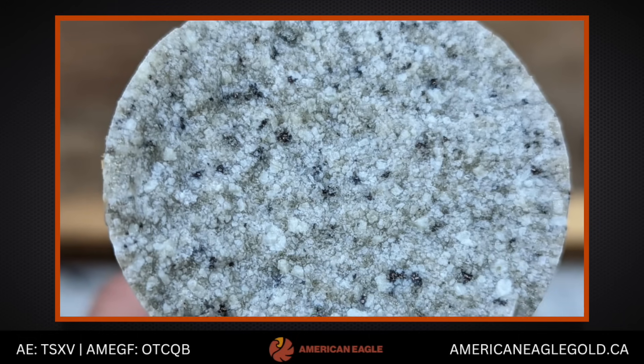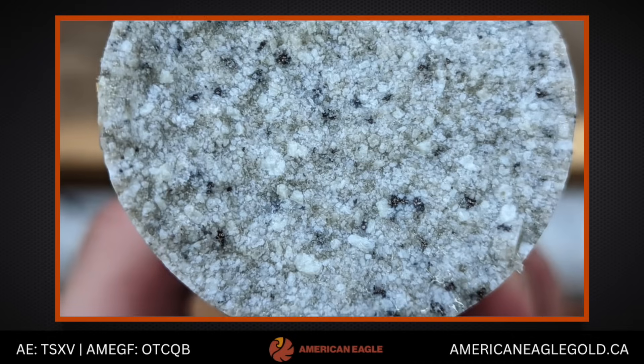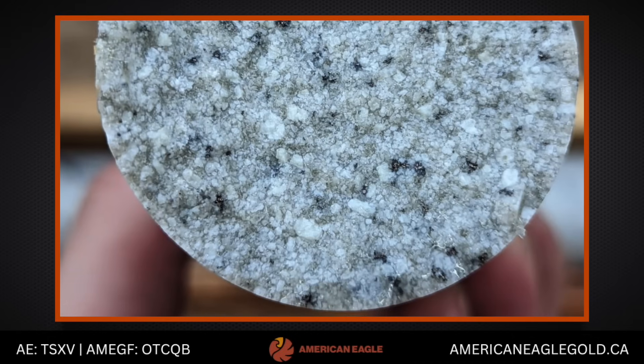We're waiting for confirmation on the actual modal abundance of copper and copper-bearing sulfides in the rock, but it's looking pretty encouraging so far — really neat stuff.